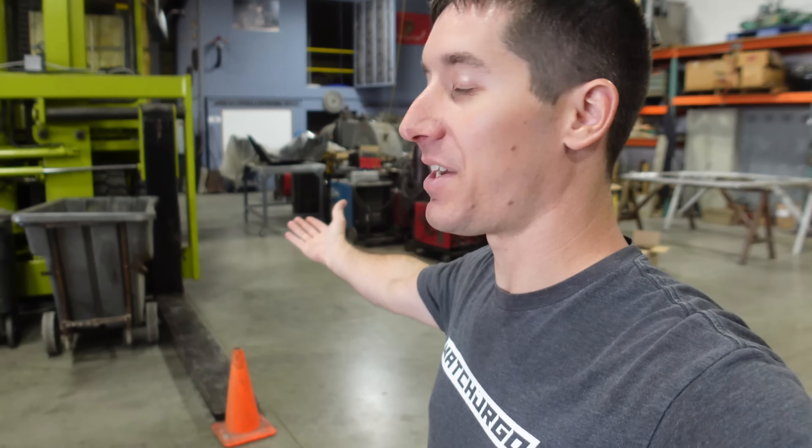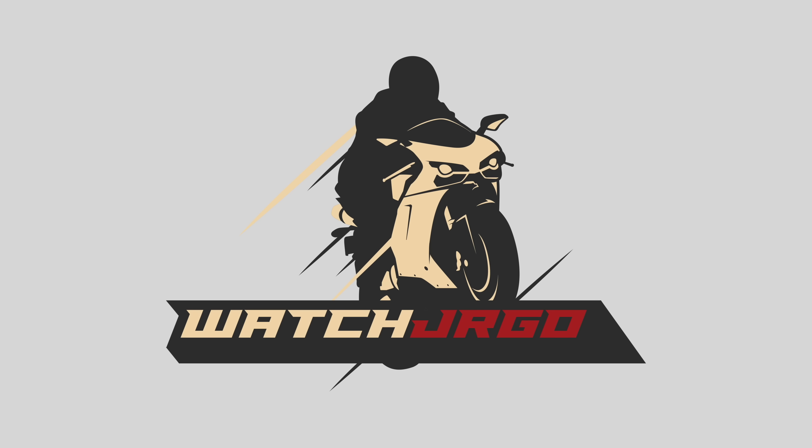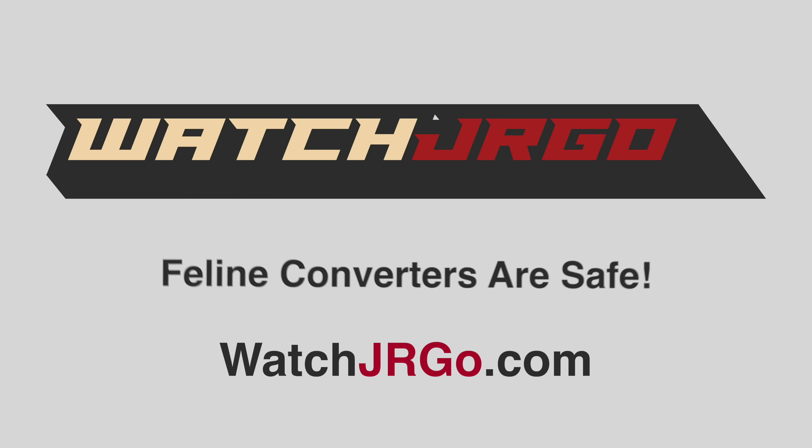On today's episode of WatchJergo, if you've had your catalytic converter stolen, you know someone who does, or like us, you got hit, today is all good news. I am WatchJergo and today I'm out here at my dad's shop. The catalytic converter thieves have gotten us too. So obviously it's a nationwide epidemic — the catalytic converter thieves are running around, getting under any car they can, especially the high value ones.